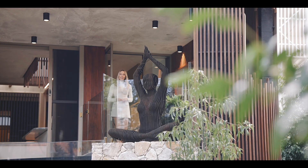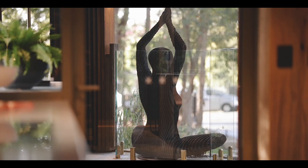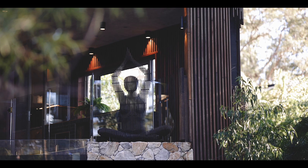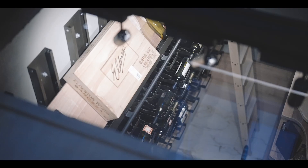The home includes a number of bespoke features by renowned Australian sculptor Josh Hazelwood, including this incredible sculpture, a unique dining table and a wine racking system.